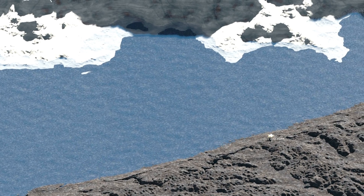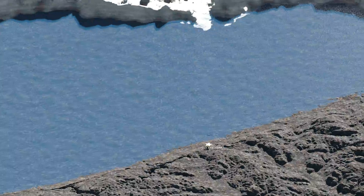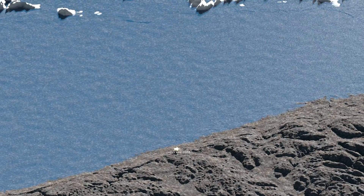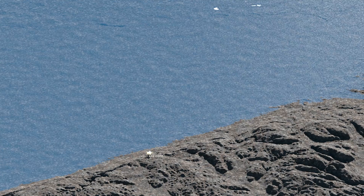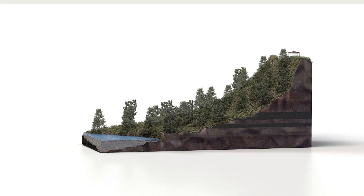About 12,000 years ago, still lower drainage outlets to the east through the Mohawk and the Niagara Rivers were uncovered, resulting in the lowering of Lake Warren, eventually reaching the level of present-day Lake Erie about 10,000 years ago.